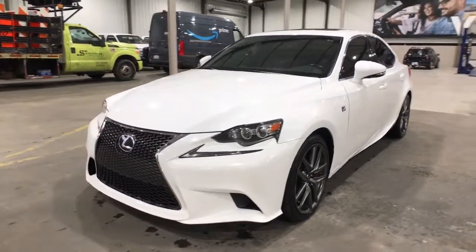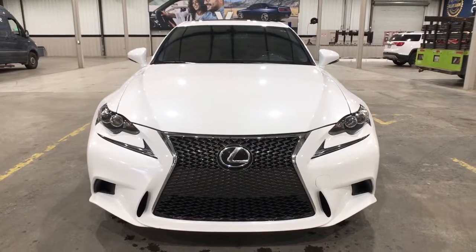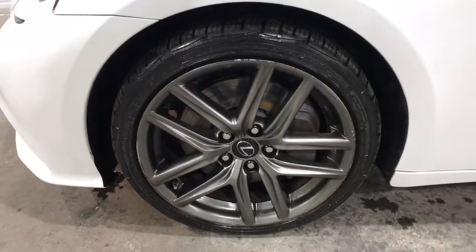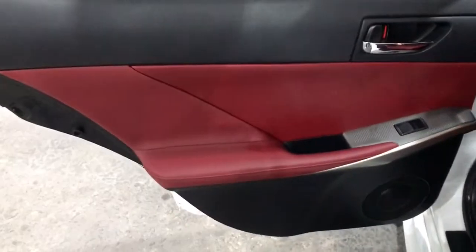Luxury meets nimble athleticism in this exhilarating IS. See for yourself when you take it out for a test drive. Our professional staff looks forward to giving you excellent service. Thank you.